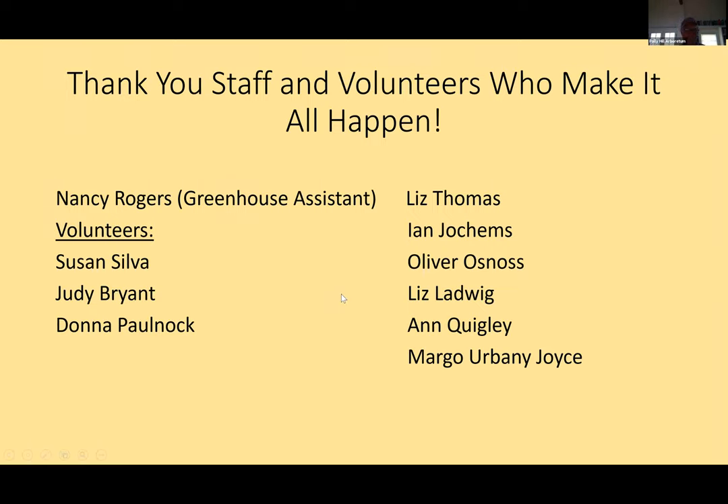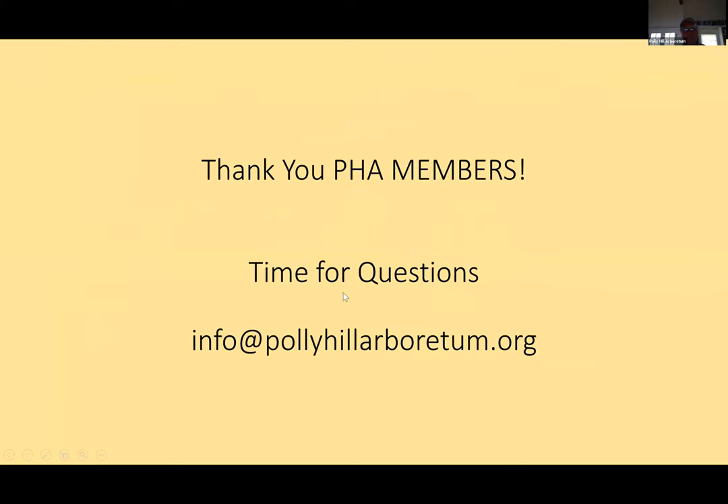Thank you guys as well, our members, for supporting us in growing plants you've come to know and love from our grounds and from our own seeds. We look forward to sharing these plants with you. We have time for questions — you can also email info at Polly Hill Arboretum if you have questions about plants or procedures.